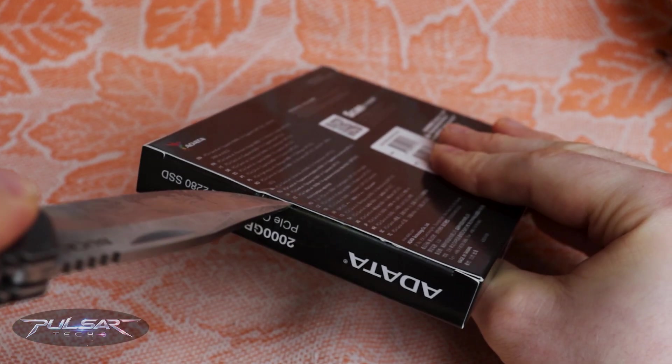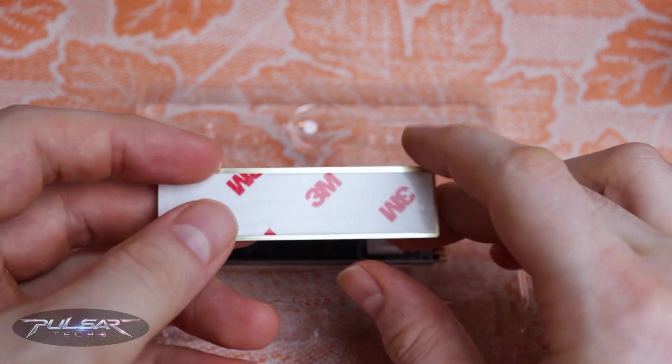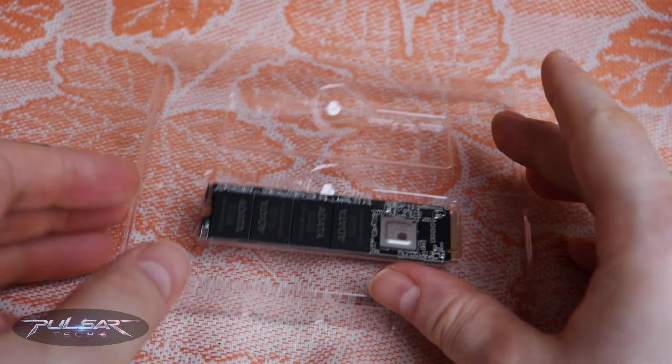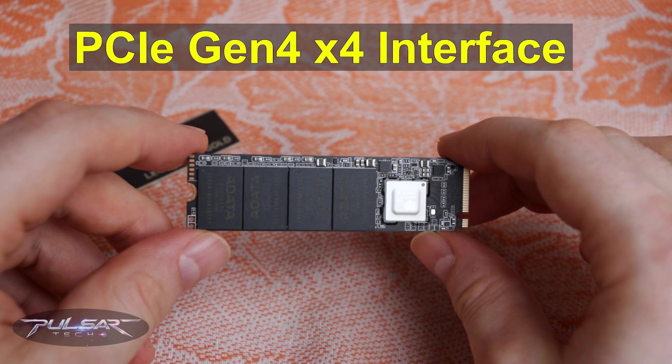The package includes a small heatsink for cooling, but its thinness raises concern about its overall effectiveness. Nevertheless, we'll see how it performs during testing. The Legend 800 Gold supports the PCIe Gen 4x4 interface,